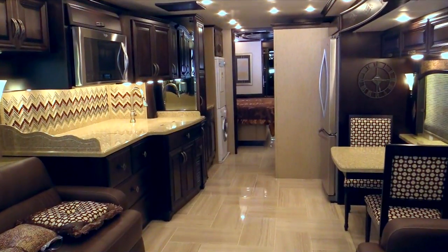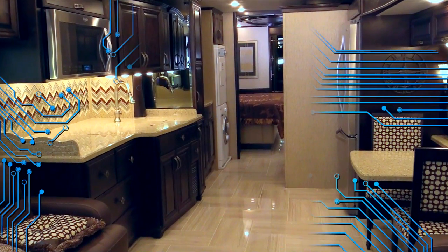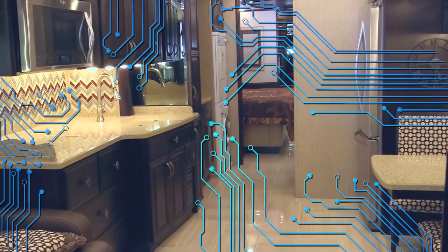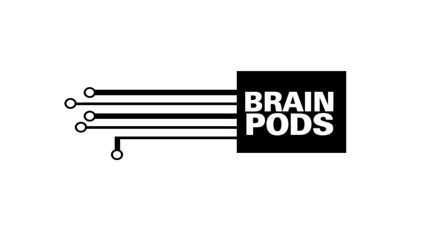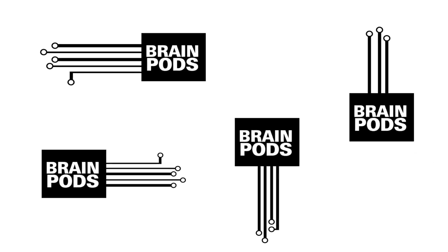In today's high-end RVs, multiplex command and control systems are a hot technology. But only one system scales to the price point and needs of just about any RV, and that's the amazing Gini Network system from KIB Electronics. The genius behind Gini is its proprietary BrainPods technology that provides satellite control zones around the coach, allowing manufacturers to scale a system to their exact needs.